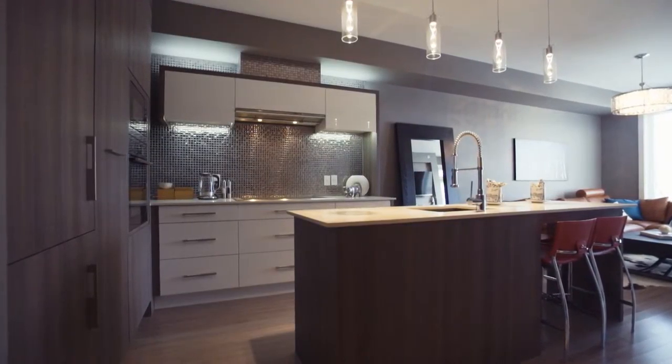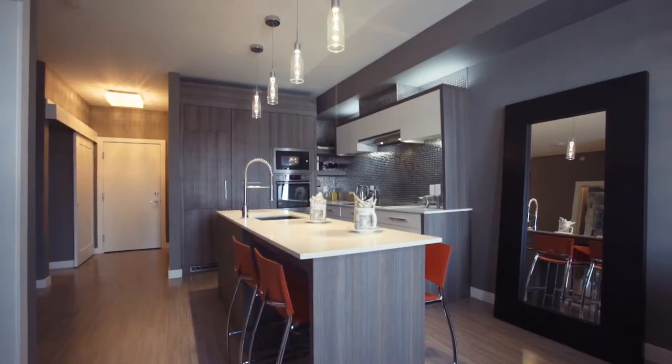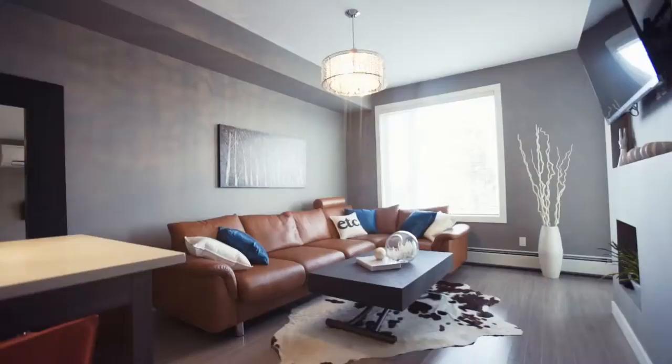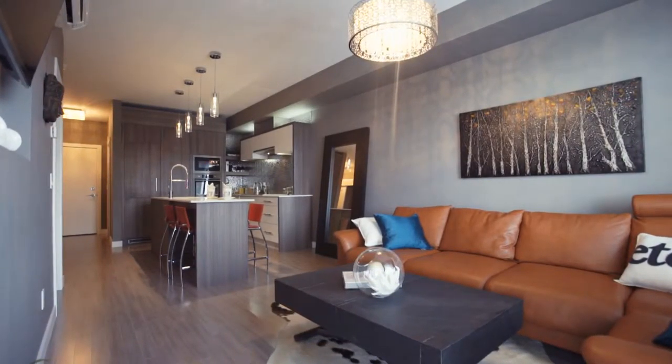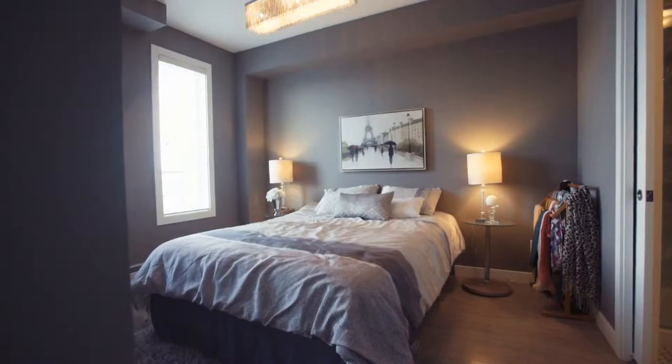Cook and entertain in this impressive kitchen that features imported Italian cabinetry, large quartz countertops, and an upgraded Thermador induction cooktop. This west-facing condominium enjoys lots of natural light and boasts expansive 9-foot ceilings and hardwood flooring throughout.